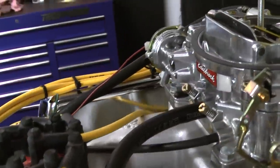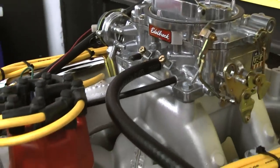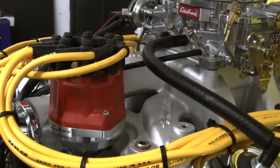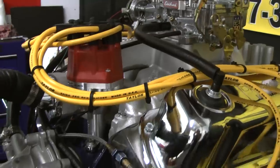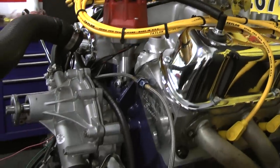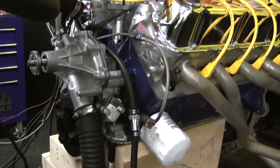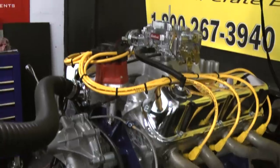All engines are custom built here. All of our engines come with MSD distributors at no extra charge. All our engines come with an Edelbrock carburetor. If you'd like to run a Holley, you can put a Holley. Most people like to put serpentine systems on here so they have a belt system. Again, custom built.